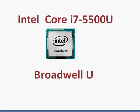Let's take a look at the Intel Core i7-5500U. It's a Broadwell U-Series processor, with the U-Series being basically intended for thin laptops and notebooks.